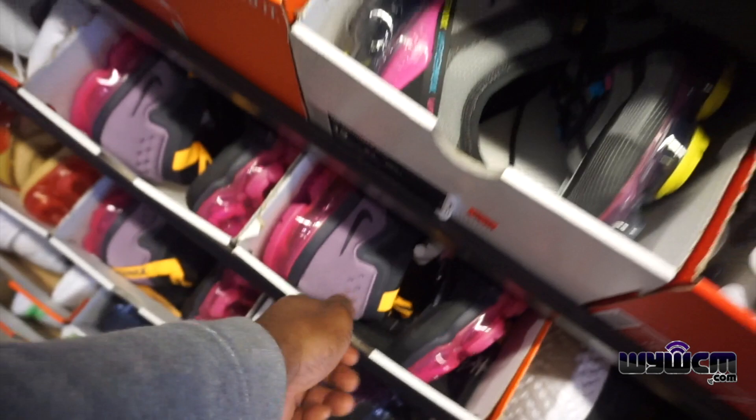You got a bunch of these still here — a lot of Vapor Max on the wall, man.